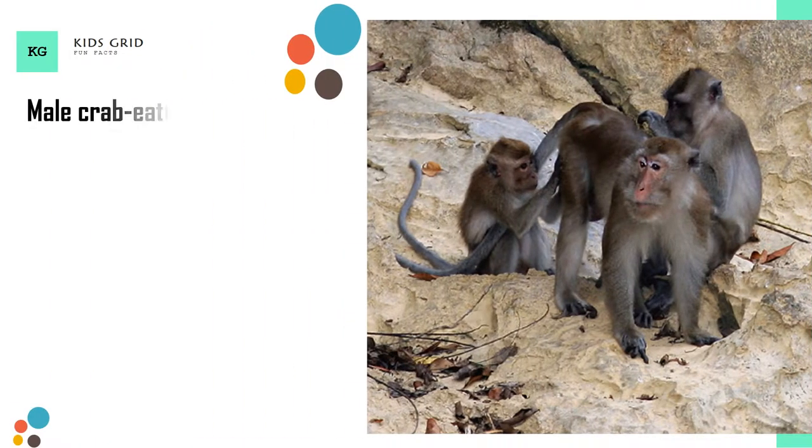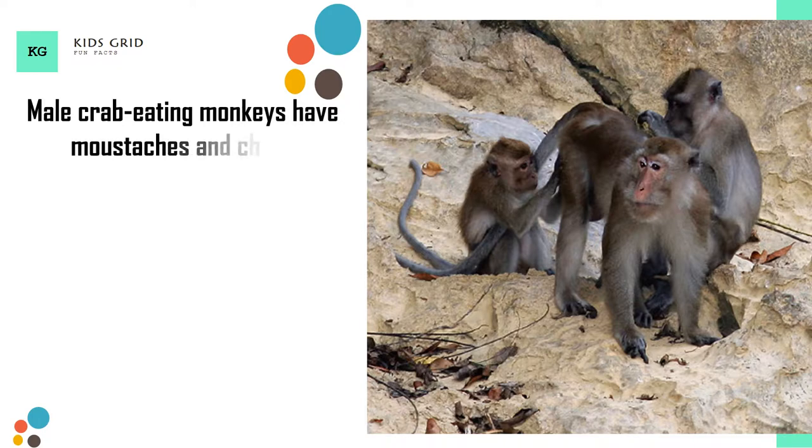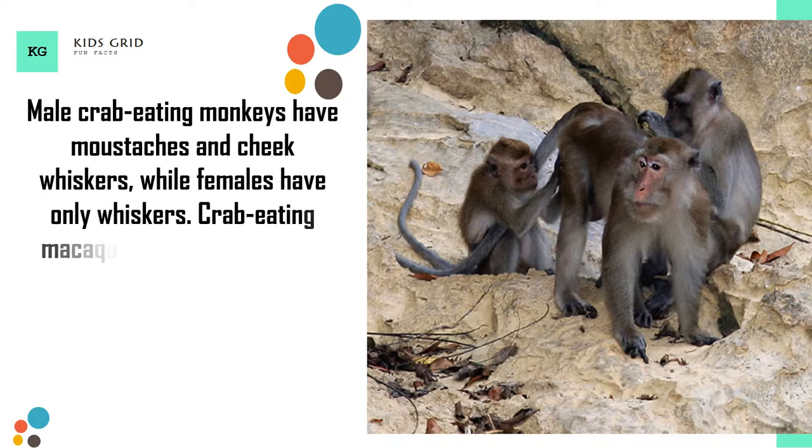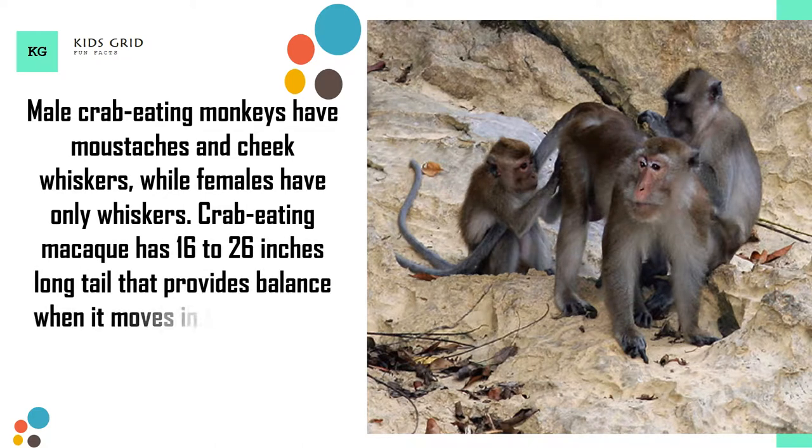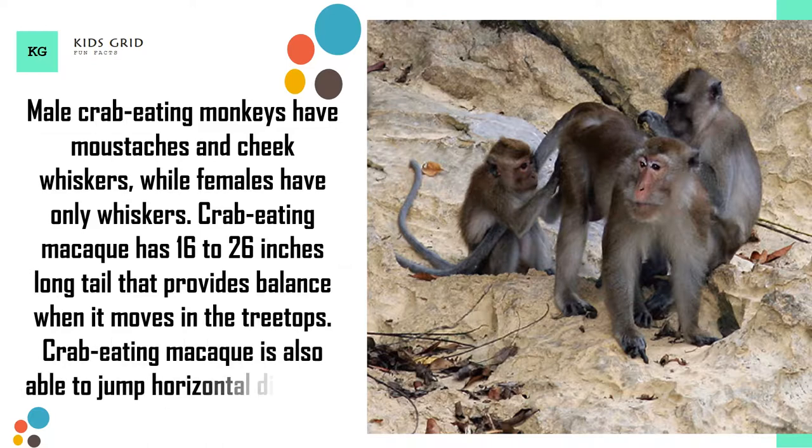Male crab-eating monkeys have mustaches and cheek whiskers, while females have only whiskers. Crab-eating macaque has a 16 to 26 inch long tail that provides balance when it moves in the treetops. It is also able to jump a horizontal distance of up to 16.4 feet.